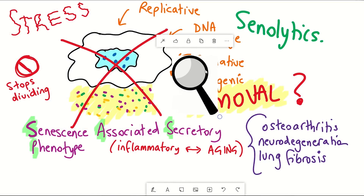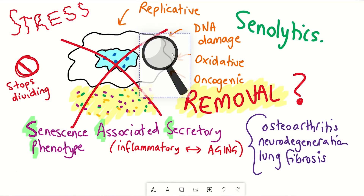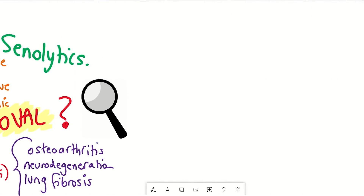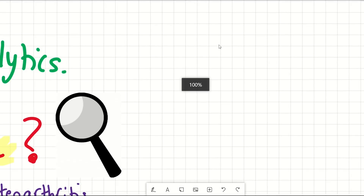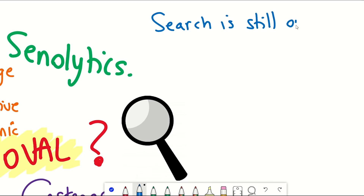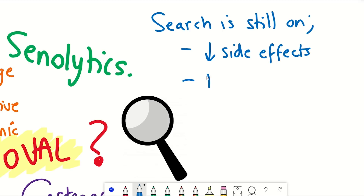Why are we still looking? Well, to be frank, it's not known exactly how these drugs specifically kill senescent cells and what impact they still have on healthy cells. Moreover, senescent cells are very heterogeneous, and some senolytics may only remove a subset of them and not all of them. Or they might remove all of them, and maybe we only want to remove a certain subset. Other senolytics, if identified, could be more effective, work at a lower dose, or have fewer side effects.